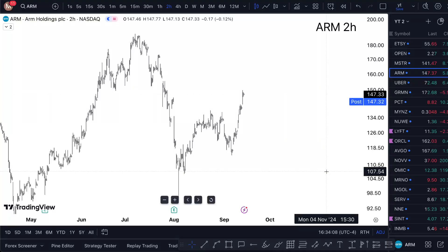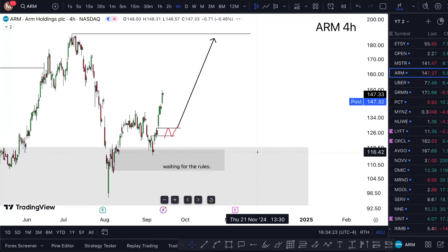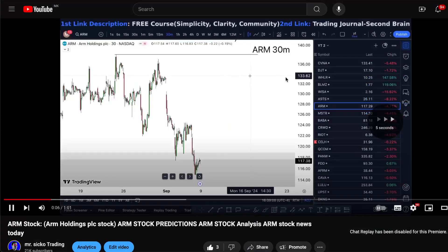ARM stock — is this the right time to buy? I'm going to answer everything around that in this short one-minute video, so watch till the end. Looking at ARM Holdings sitting at $147.32, I'm looking at something that's overall quite bullish, and this is how my chart looks. It is delivering — that's one thing I'll say.